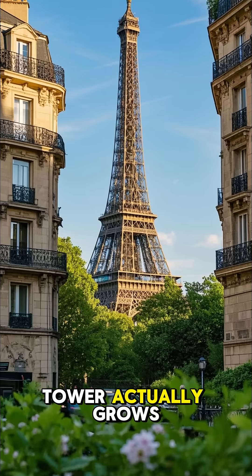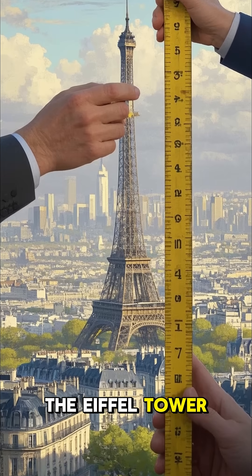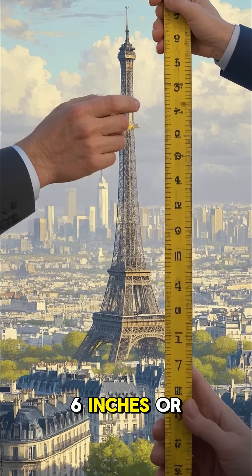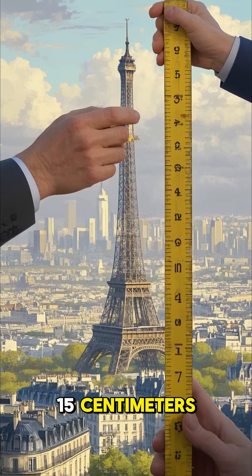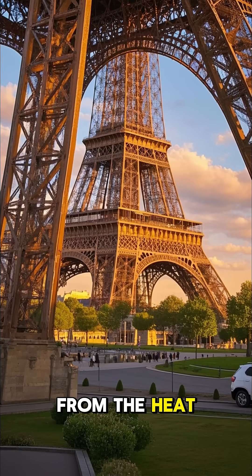Did you know that the Eiffel Tower actually grows taller in the summer? The Eiffel Tower expands by up to 6 inches, or 15 centimeters. This is due to the expansion of the metal in the structure from the heat.